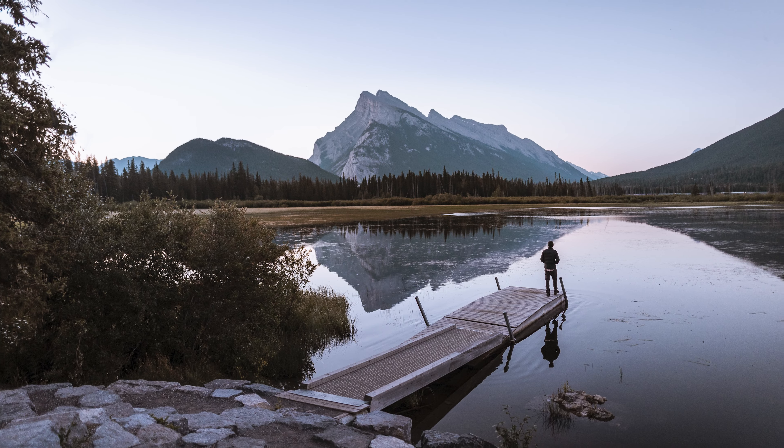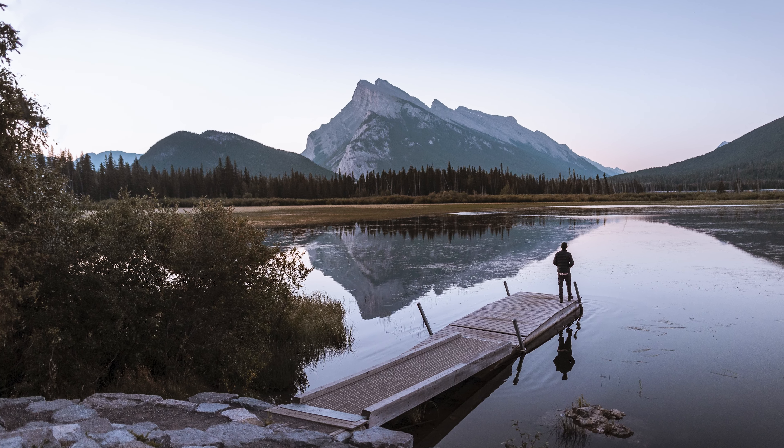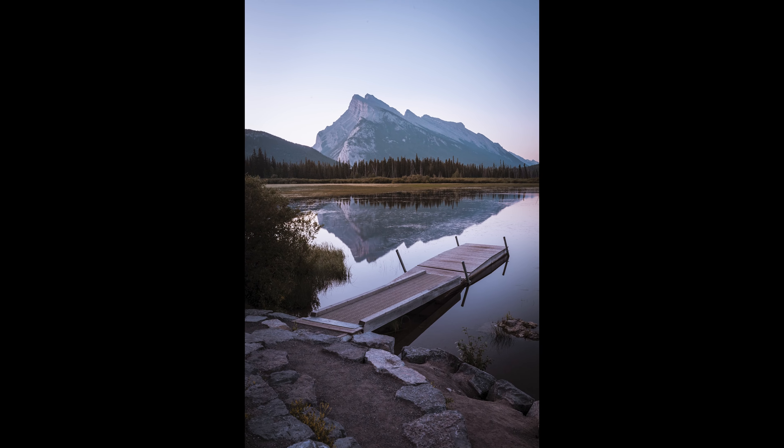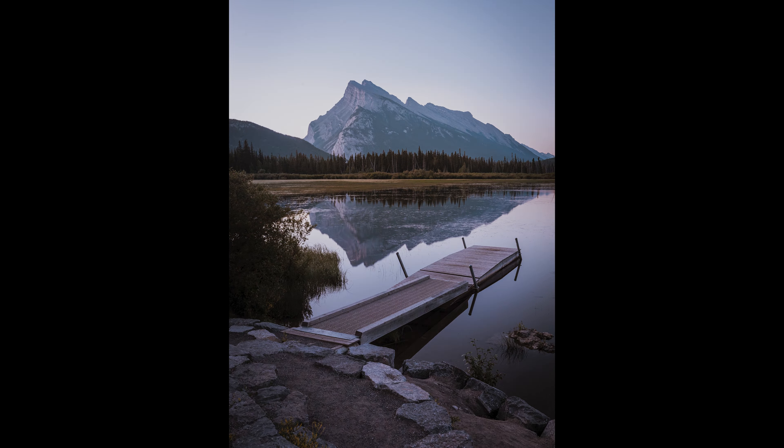Location number one had to be Vermilion Lakes. If you're into photography, you've probably seen this location before. It's about a 20-minute walk from the main Banff Avenue in town and this is the first lake. The first lake just had really nice reflections today and was a bit stiller, so I've decided to stop here to get my first few shots. Unfortunately there's no real clouds in the sky today, so I don't think I'm going to get much of a sunrise, but the reflections are cool — Vermilion Lakes is always a good spot.